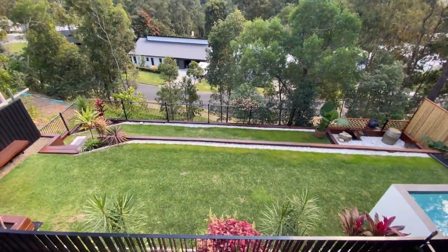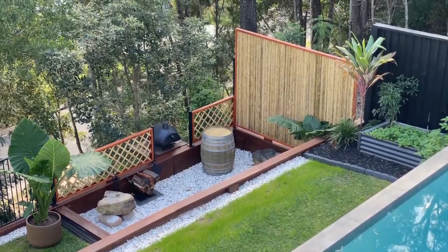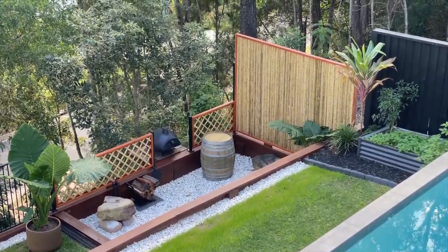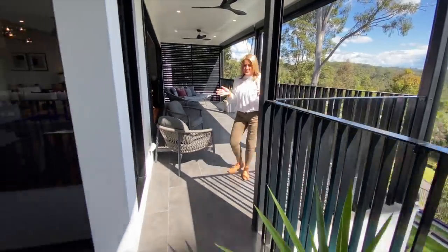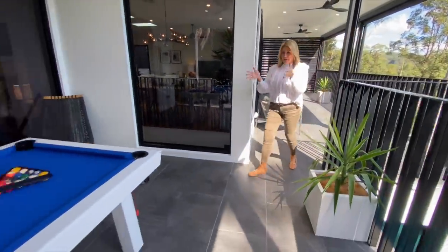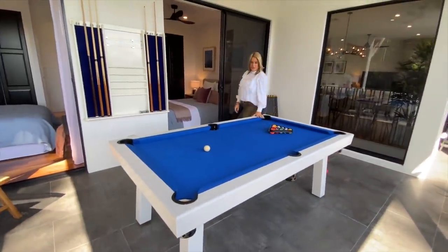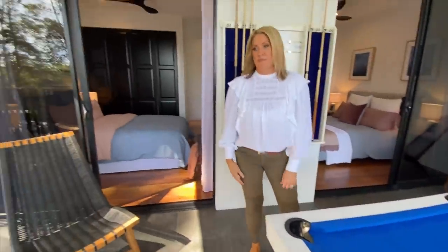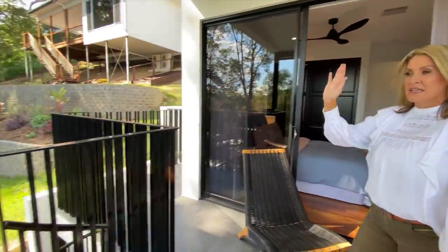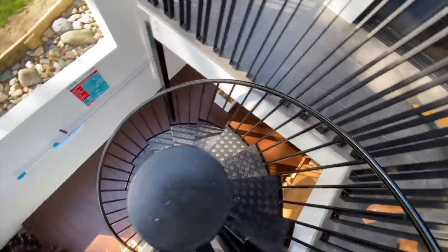Beautiful terraced garden area — you've got your very own pizza oven down there built into the lower terrace, and then on the second terrace you've got your own veggie garden. And of course, on this massive deck with that gorgeous view, you need an outdoor pool table — it's weatherproof — and you've got all of your cues here. This is the top of a spiral staircase that goes down to the entertaining space downstairs.